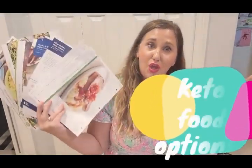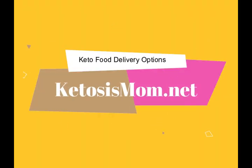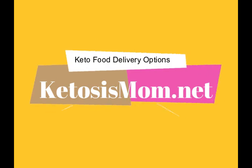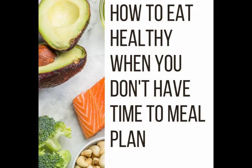All right everybody, who wants to talk food options today? Hey everybody, so today we're going to go over different types of meal deliveries. These are going to be pre-made, ready to just heat up and eat meals.